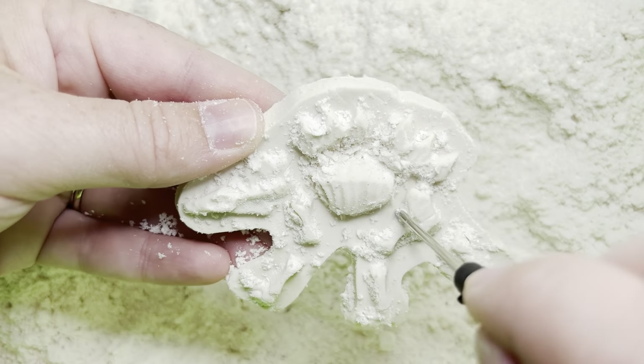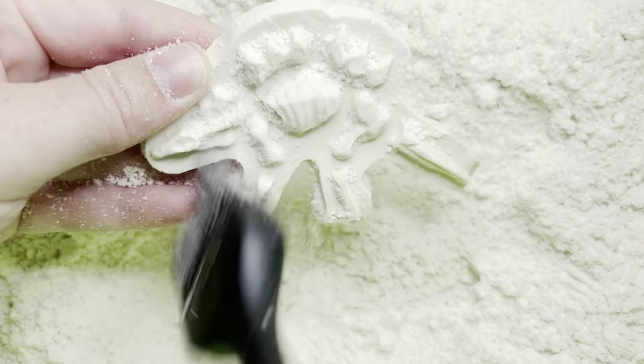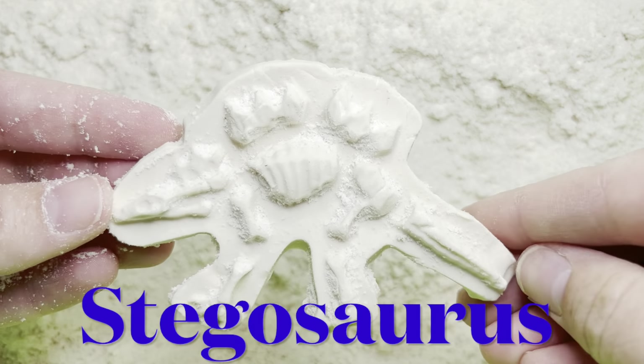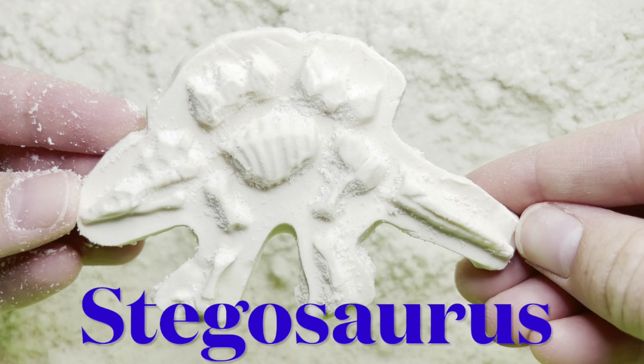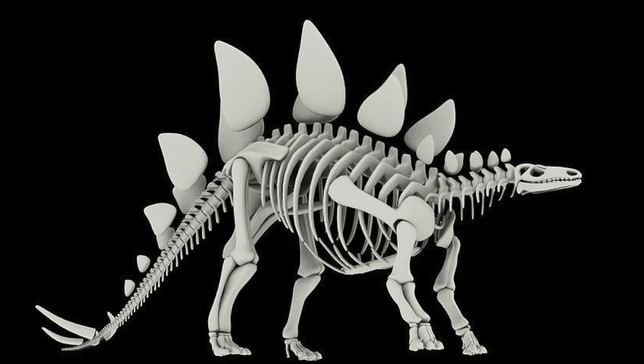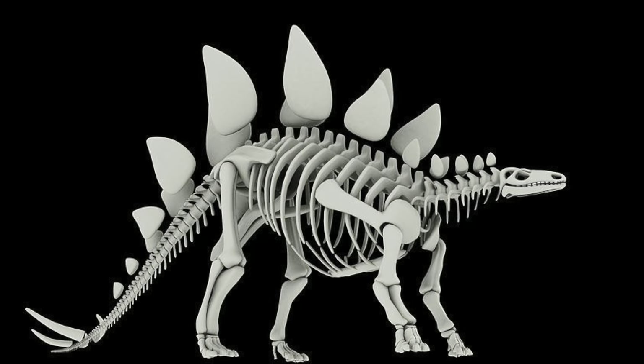Do you have any ideas? It's called a stegosaurus. The stegosaurus was as big as a bus, but his brain was only the size of a walnut.